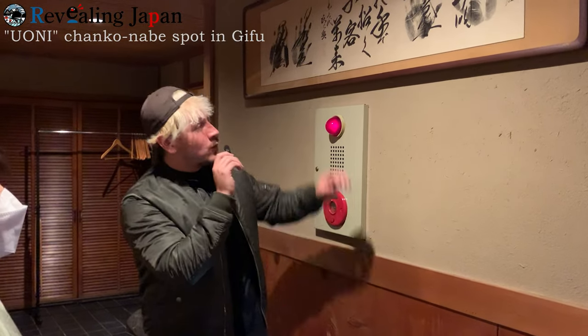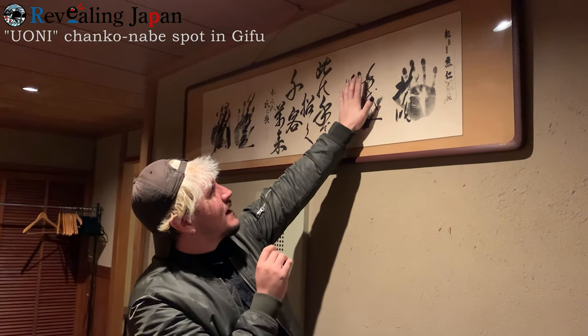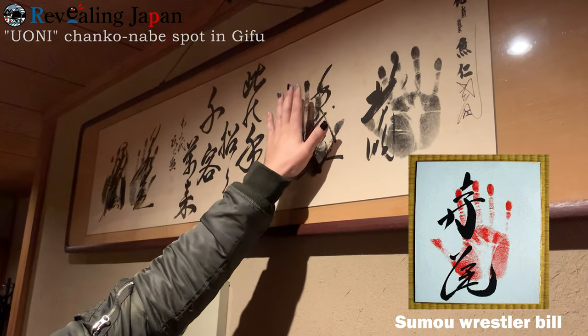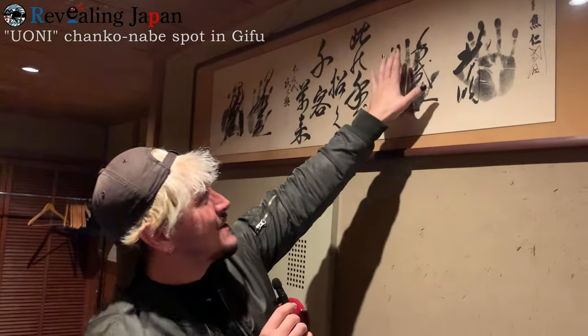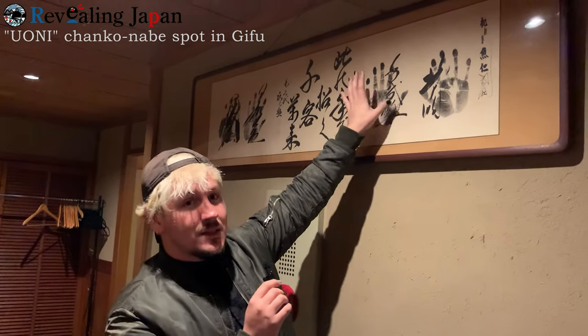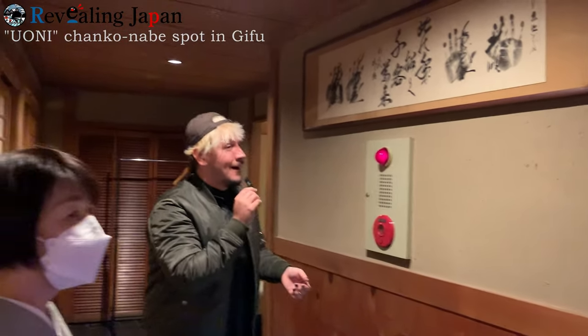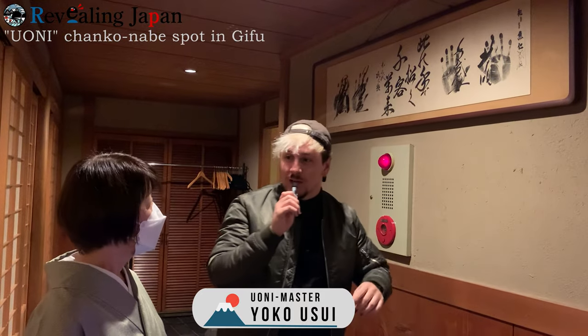Alright guys, over here we have the actual handprint of a sumo wrestler. You can see their hands are quite big. Mine looks very, very small in comparison. Since this is pressed, their hands are actually way bigger than this. And here we have the Okami-san with us today. She's going to explain to us a little bit about this.